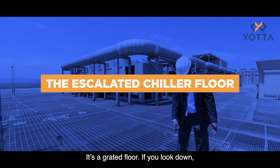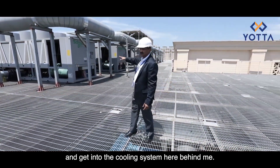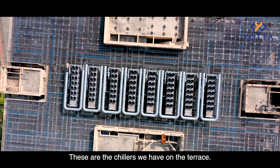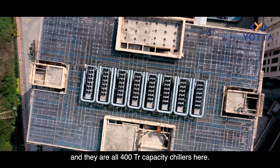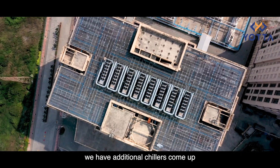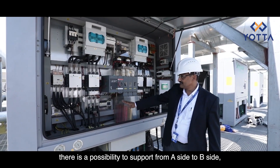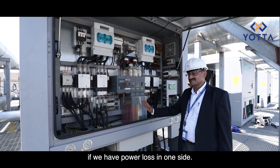It's a grated floor — if you look down you can see air coming from below through the cooling systems. Behind me are the chillers on the terrace, all from Schneider, all 400-ton units. We have eight chillers installed here at the moment, and as the load of the building increases additional chillers will be added. There are two power supplies and the possibility to switch over from the A side to the B side if there is a power loss on one side.